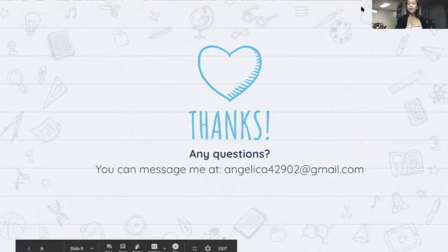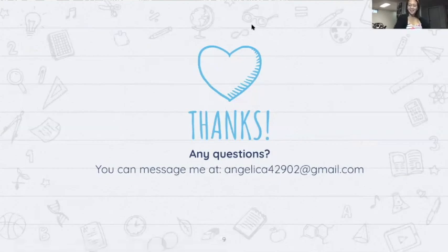And that's all I have. If you have any questions, please feel free to email my personal email because I will not be looking at my school email anymore. Thank you. Thank you so much, Angelica.